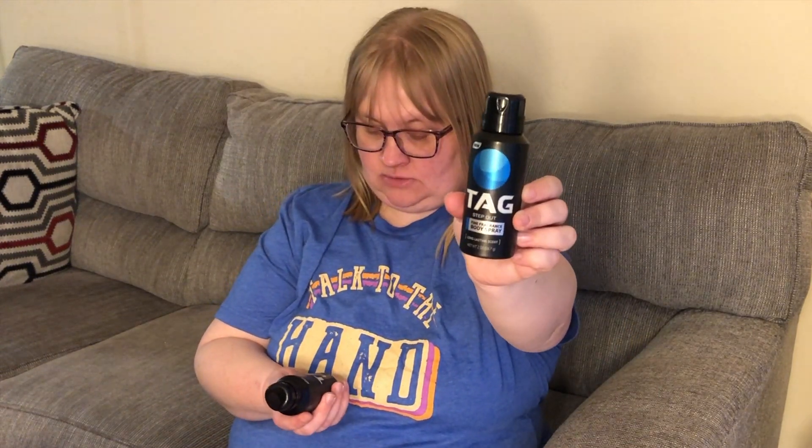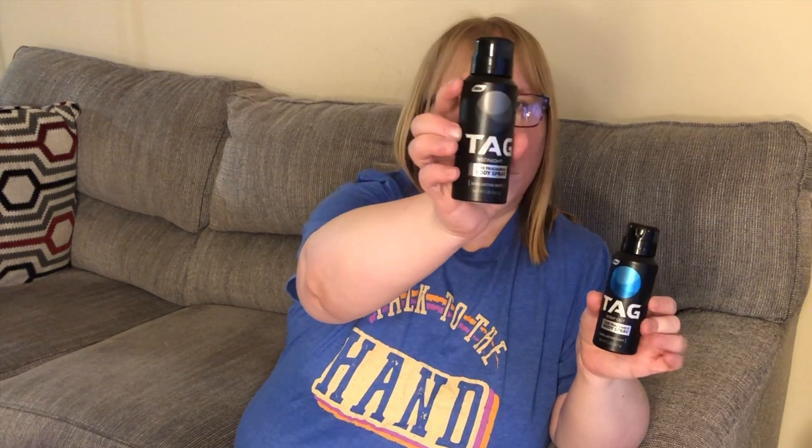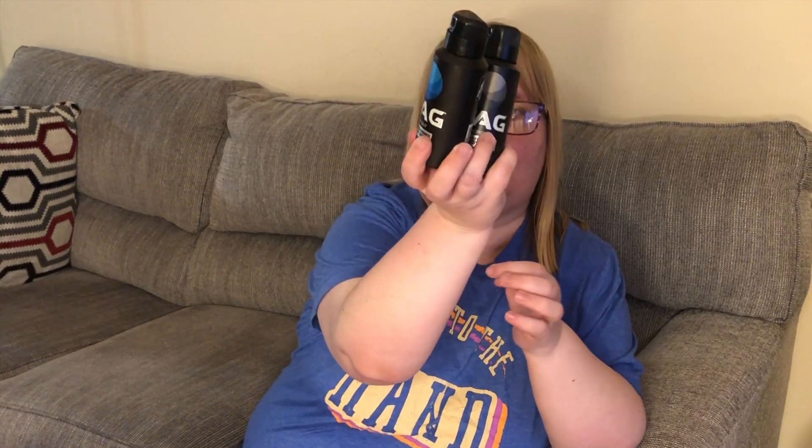I did pick up some of these TAG body sprays for William. This one is called 'Step Out' and this one is 'Midnight' — those are the two I saw. They were in the travel section where they have all the little boxes of travel items. TAG name brand — I thought that was a really good deal for a dollar.